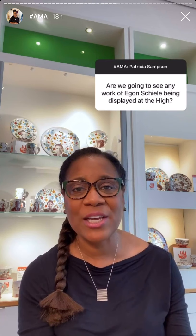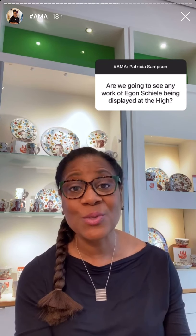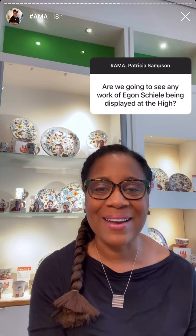Thank you for these great questions. I can't tell you if we're going to have any exhibitions by Egon Schiele — he's a great artist and was a good protégé of Klimt's. If we were going to have an exhibition of his work, our European art curator would know that answer, but unfortunately I don't. Hopefully we will — you never know.